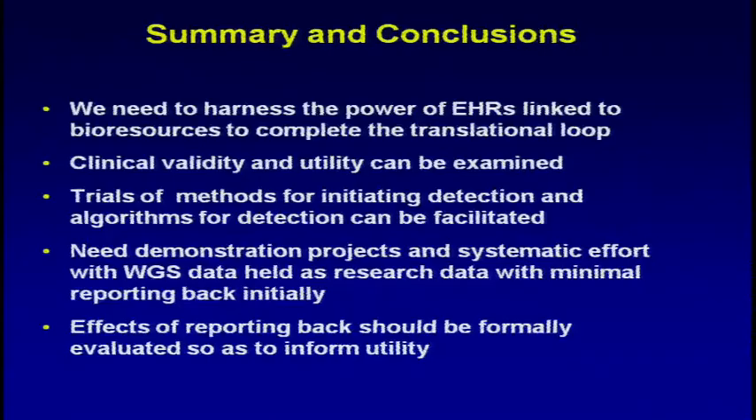Summary and conclusions: we need to harness the power of EHRs linked to bioresources to complete the translation loop. We can do the clinical validity and utility studies, but that needs money. We can also think about the actionability questions including doing randomized comparisons of approaches to actionability, but it needs demonstration projects and systematic effort, with careful consideration about the feedback of whole genome sequencing data in these situations. Finally, any effects of reporting back need to be formally evaluated so as to feed back into clinical utility.